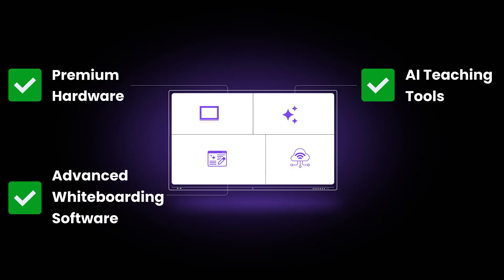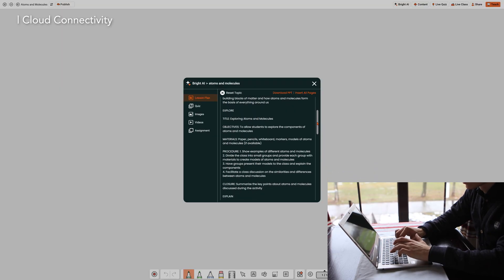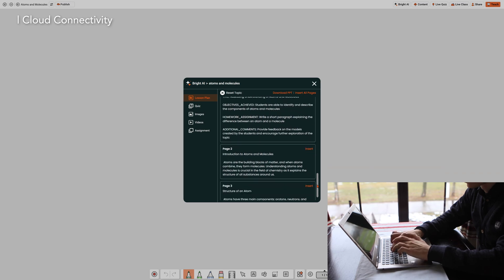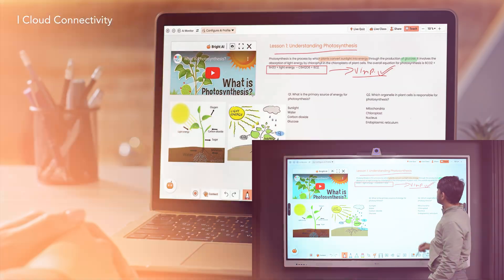Fourth, and the most important one, the cloud connectivity, so that classroom teaching and learning is connected even beyond the four walls. For teachers, it gives access to tools and the ability to prepare lesson plans even before the session, and for students to be a part of it remotely and revise even after lecture hours.